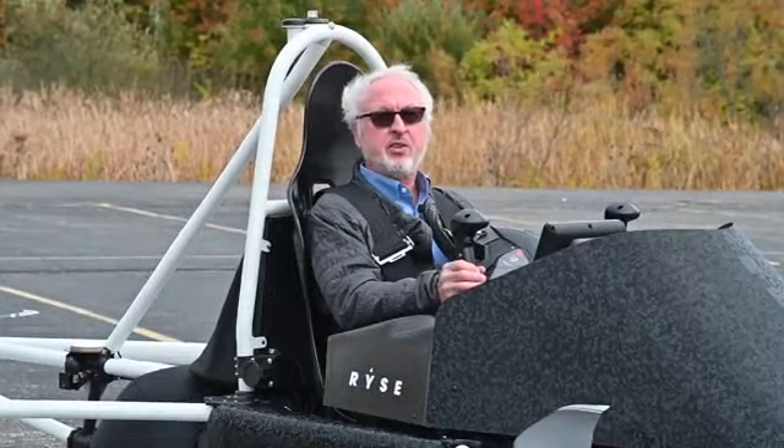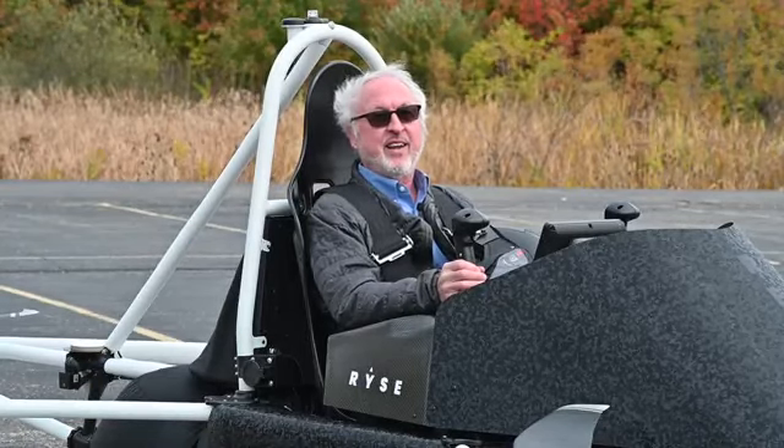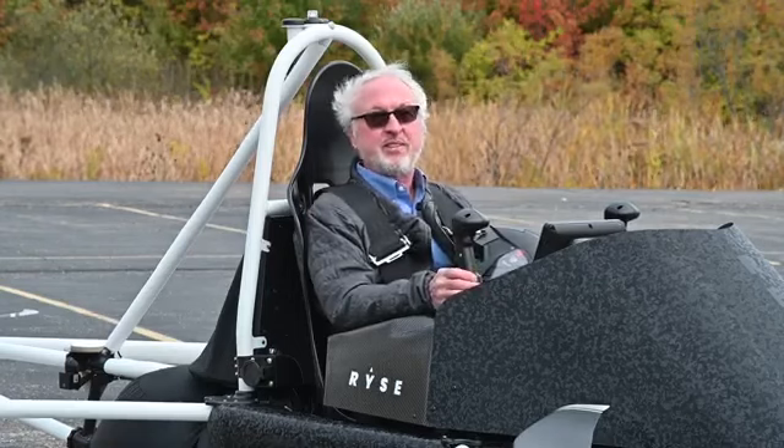It turns out you do mostly just things with a joystick — forward, you go forward, backwards, you go backwards, right and left, up and down. There's like nothing to it.